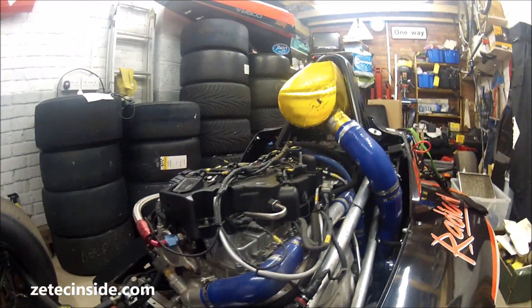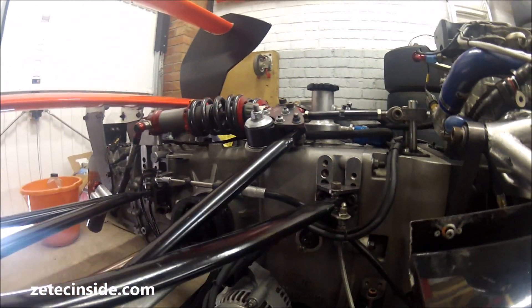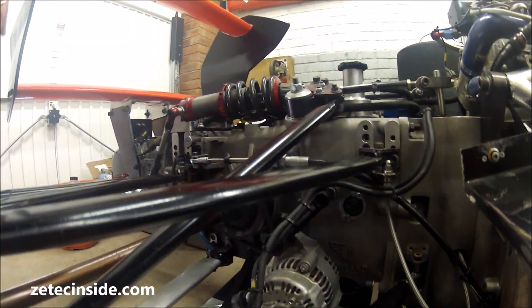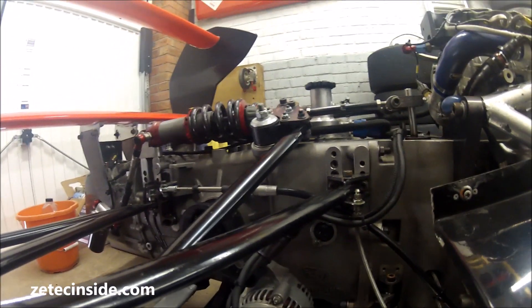You'll notice at the back of the car we've got a Hewland 6-speed sequential gearbox. That's this guy just here, with the suspension obviously connected to the gearbox, which is how single-seaters are designed.